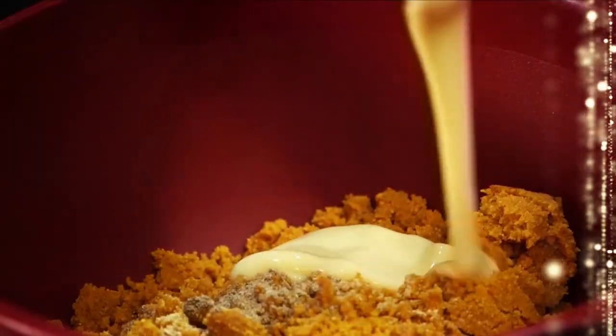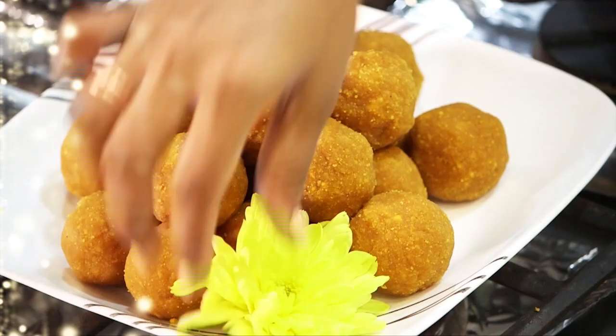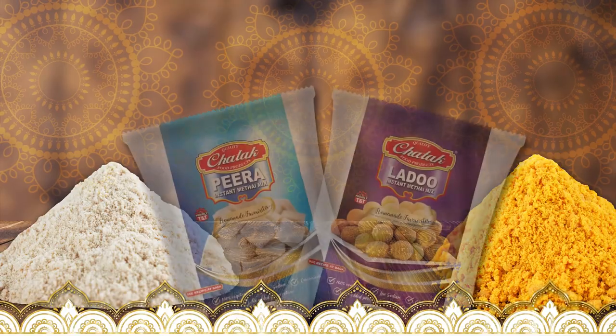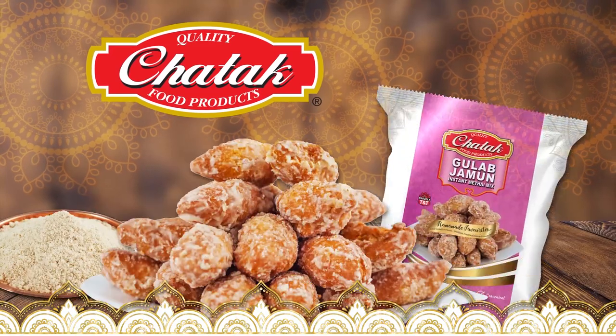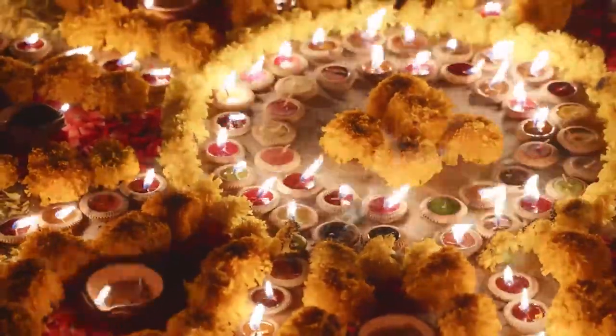So now I can make fresh, delicious Pira and Ladu in about 15 minutes with the convenience of Chattuck's Ladu and Pira Metai Mix. Now Ma's Kitchen is a Chatta Kitchen. Now available: Gulab Jamun Instant Metai Mix.